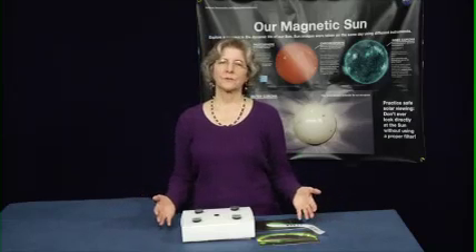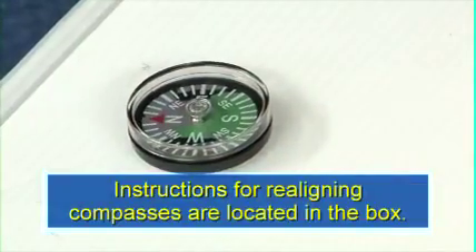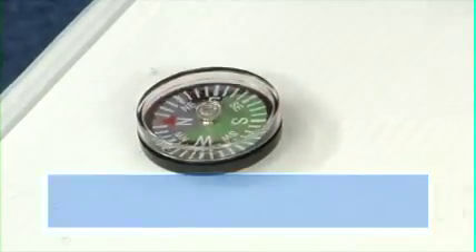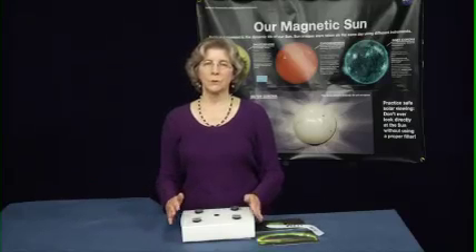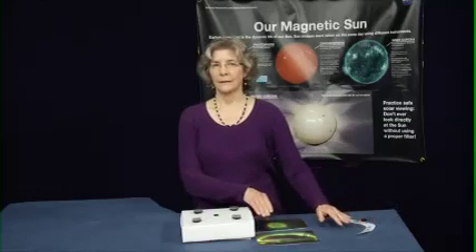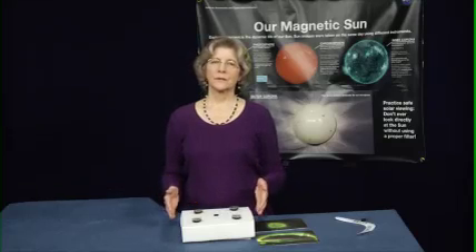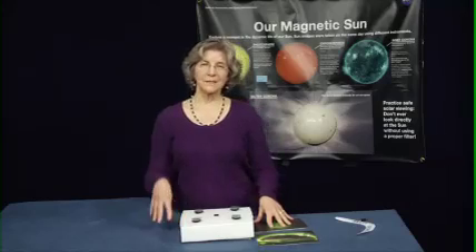Let's start by getting all the pieces ready. Each time you present this demonstration, you'll want to make sure all your compasses are pointing in the same direction, preferably north. If they're not, you can easily realign them by swiping the rod magnet over the surface. You'll also want to make sure that everything's been removed from the box and that all metal and magnets are at least a couple of feet away, so they don't interfere with the compasses. This includes making sure that the table you're using doesn't have metal supports right under your demonstration.